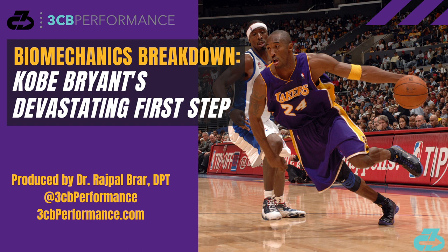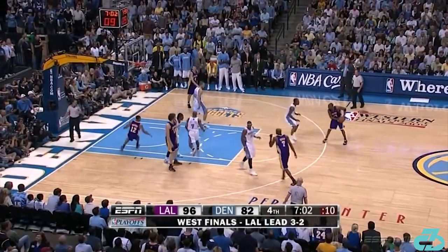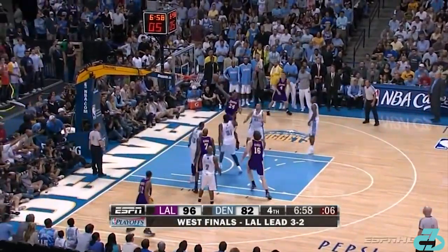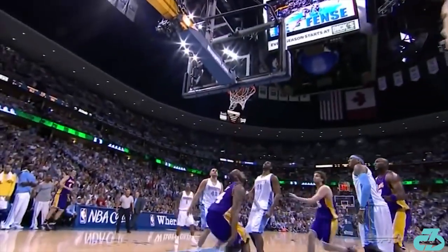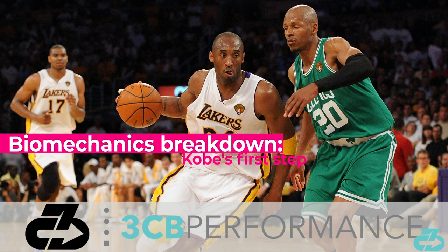Hey, it's Raj from 3CB Performance. NBA legend and newly crowned Hall of Famer Kobe Bryant, may he rest in peace, often used a devastating first step to blow by defenders. In this video, I'll break down the key components of that first step from setup to execution and biomechanics.